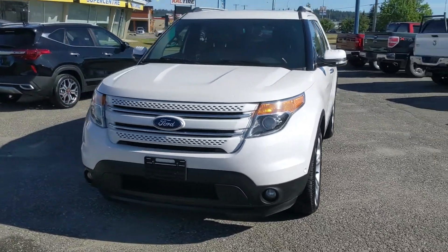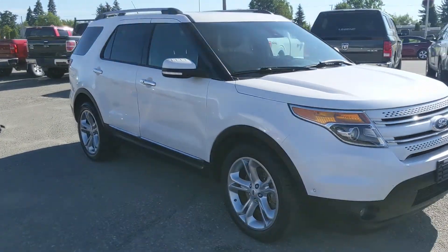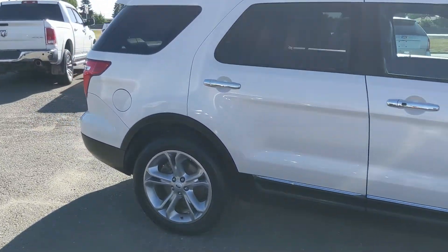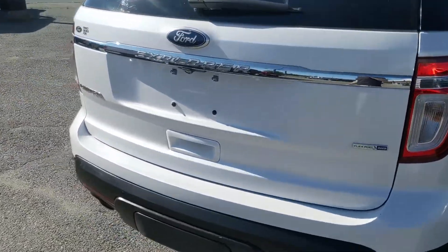Hello, this is Eric at the Prince George Ford Pre-Owned Supercenter, and we're taking a look at the 2015 Ford Explorer in a Limited trim, powered by a 3.5 liter V6 engine providing you with plenty of power. It also has four-wheel drive capabilities so you can get around well in changing weather conditions. Let's take a look inside.